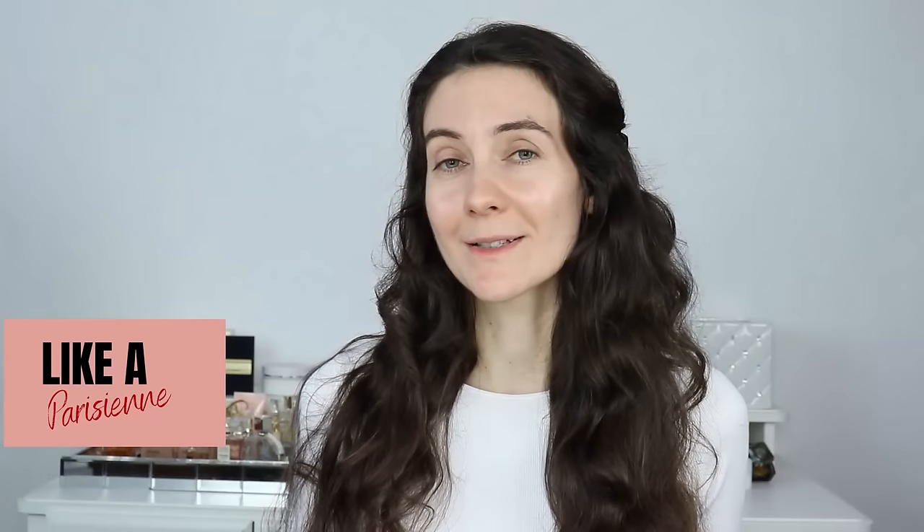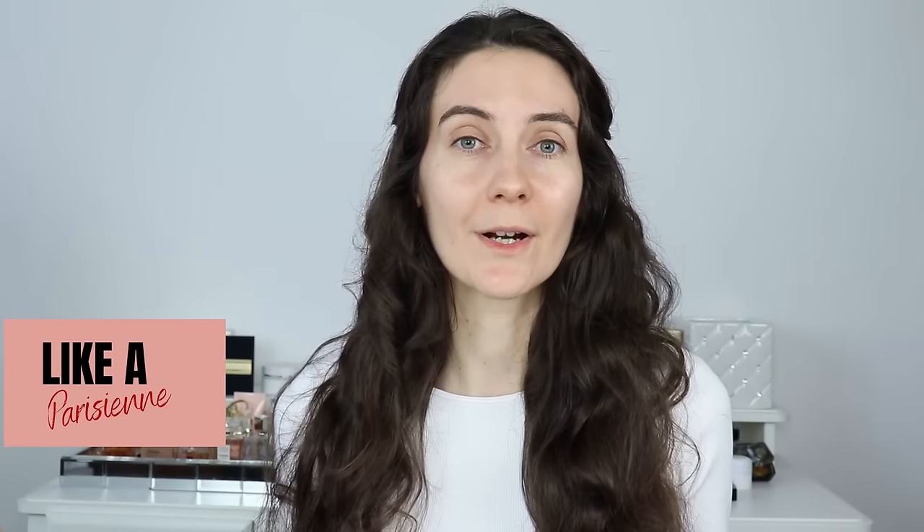Bonjour à tous and welcome to Like a Parisienne — my new series on YouTube where I love to celebrate our natural beauty and the city of lights, Paris. In today's video I'm going to be creating the Parisian makeup look for holiday 2023. We're going to focus on very glowing skin, a bold lip, and a lot on skincare. Let's go ahead and get started. If you're new here and enjoy beauty talks, please consider subscribing.